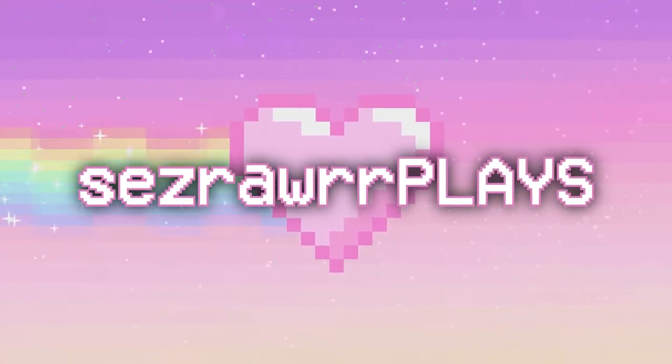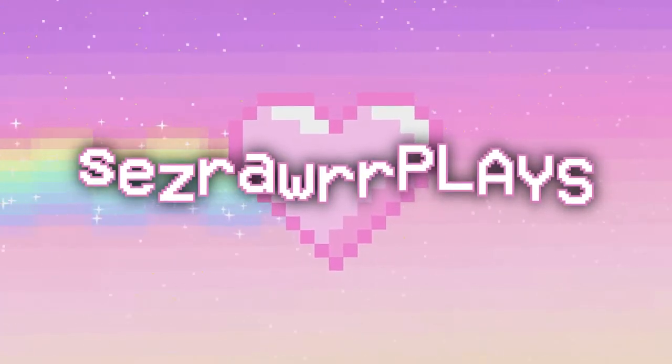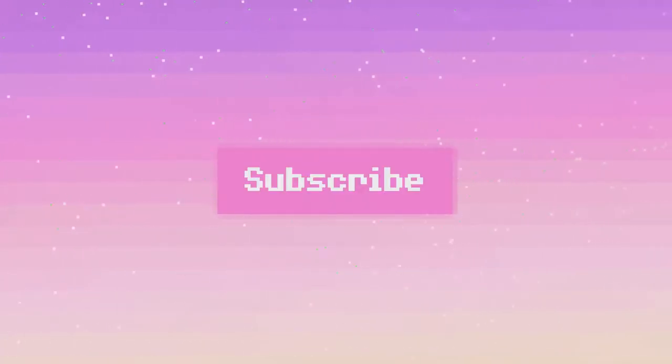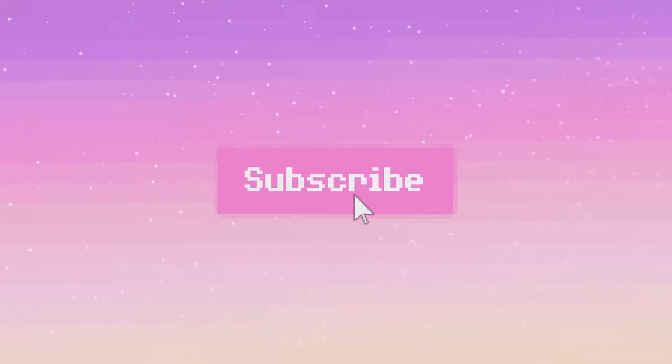There you are! So now I can show you what I got in my Nook Shopping order! Hello YouTube!